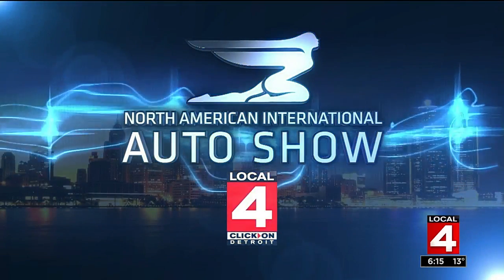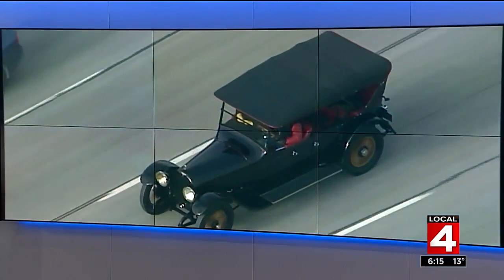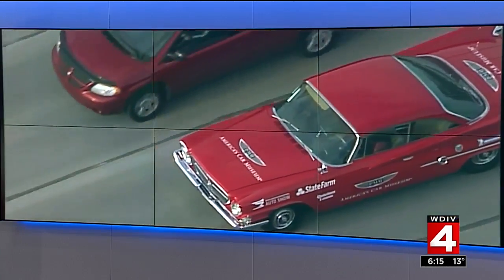Not really the best time to put your baby on the road. You usually don't see vintage cars on the roads in Michigan this time of year, but because of the North American International Auto Show, some classics made their way to the Motor City.